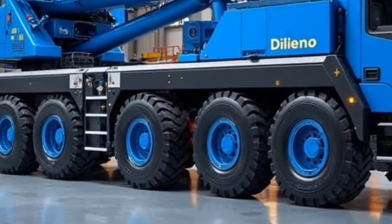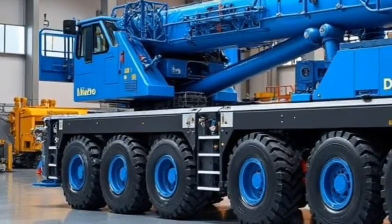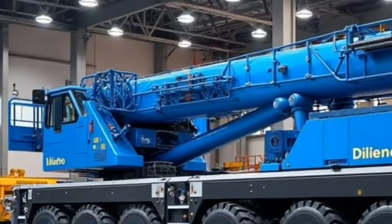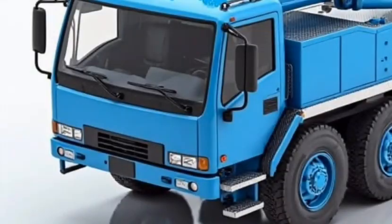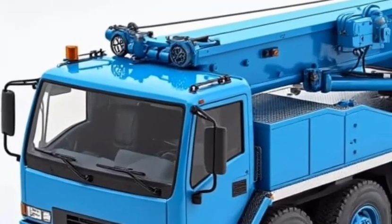Under the hood — or rather, under the platform — is a massive 1,000-kilowatt diesel engine. It meets modern emission standards, making it surprisingly efficient for its size. Liebherr has integrated real-time sensor data and digital monitoring, so every movement, every lift, and every second of operation is calculated, tracked, and safe.